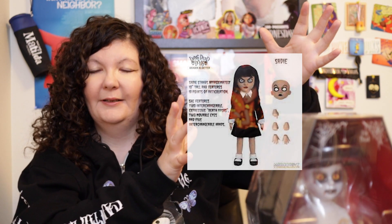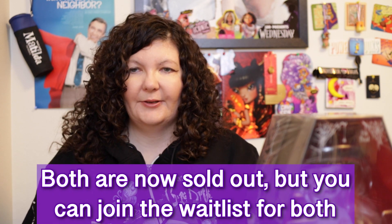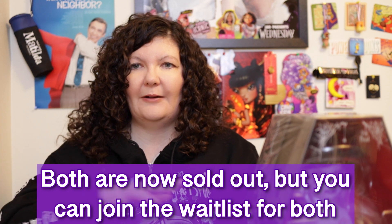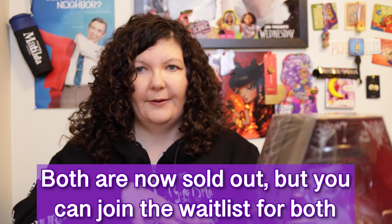They are making very expensive dolls to celebrate their first year of Living Dead Dolls. So they made Sadie, which is $120 — I'll put a picture here. And then I think Exorcist, which I'll put a picture here. Those are both sold out, I believe. I know Sadie definitely is sold out for sure. I'm not sure if you can join the wait list or not, and I'm not sure if Exorcist is sold out — I'll put a comment down below if they're sold out.